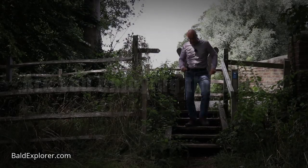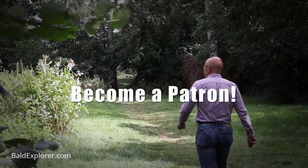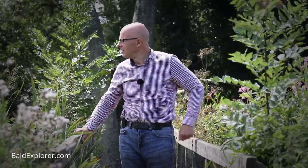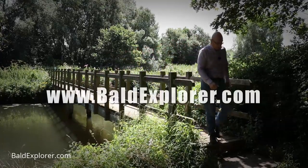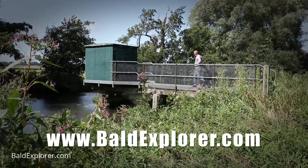I hope you're enjoying this video. Why not help me make more and become a patron? A small donation really makes all the difference and keeps me out and about producing these magnificent presentations. Go to Baldexplorer.com and become a patron today.